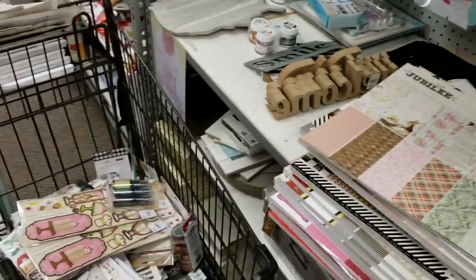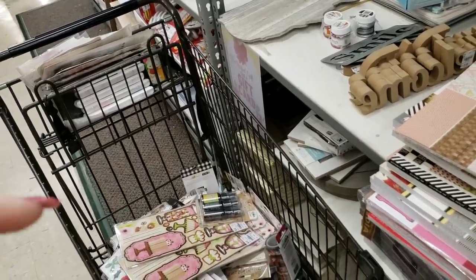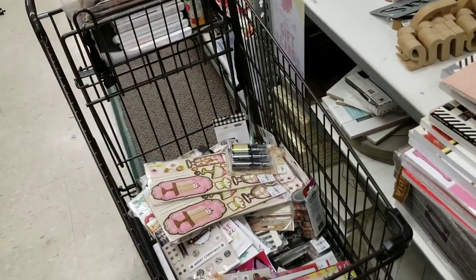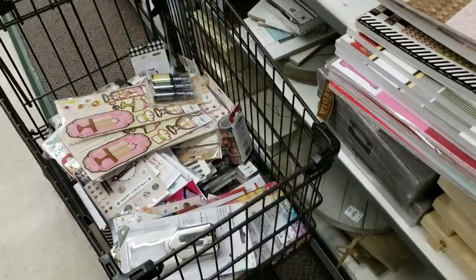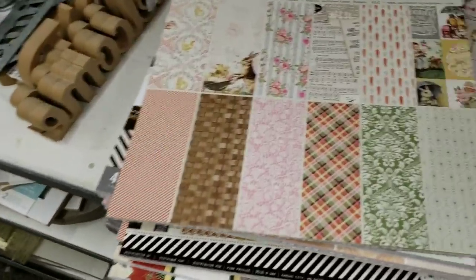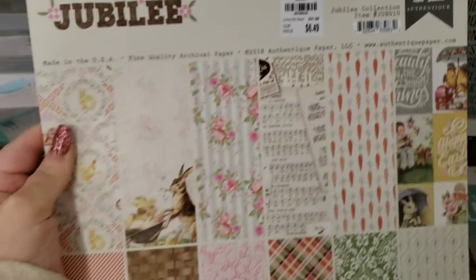All right everybody, it is Tuesday morning and it has taken me over an hour to go through their new stuff and I have not even finished yet. That tells you how much new product we have in the store — it is unbelievable. I may end up having to do two separate videos because this is just a lot of stuff. I'm going to go really quickly so that you guys don't get bored.